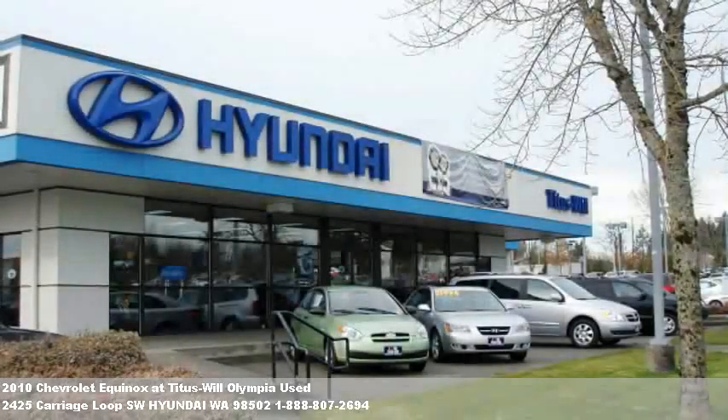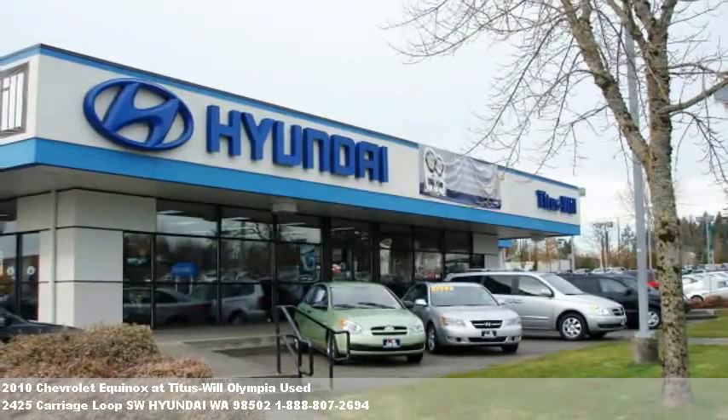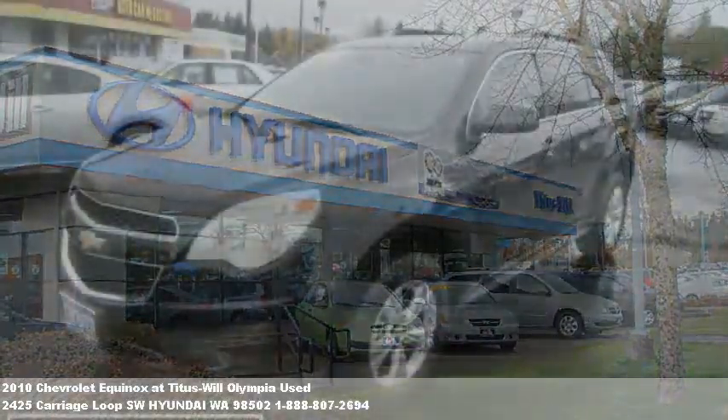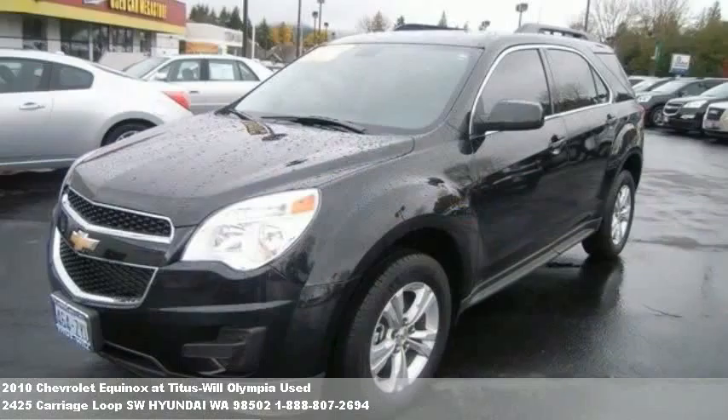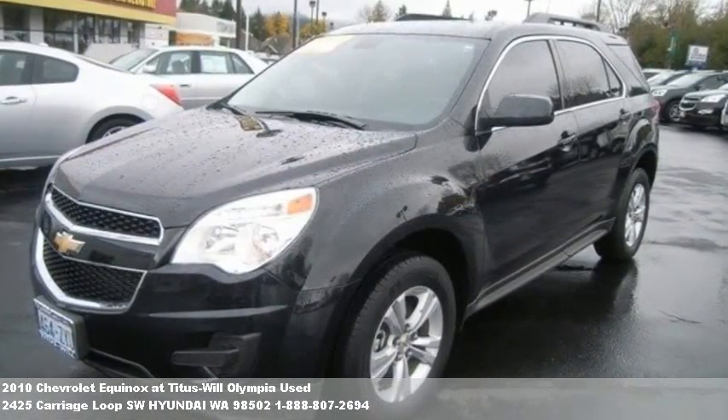Welcome to another fine vehicle presentation from TitusWillCars.com. Like all of our inventory, this vehicle comes complete with a comprehensive mechanical and vehicle safety inspection.